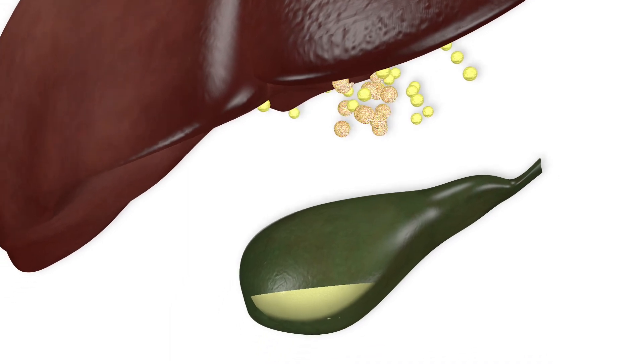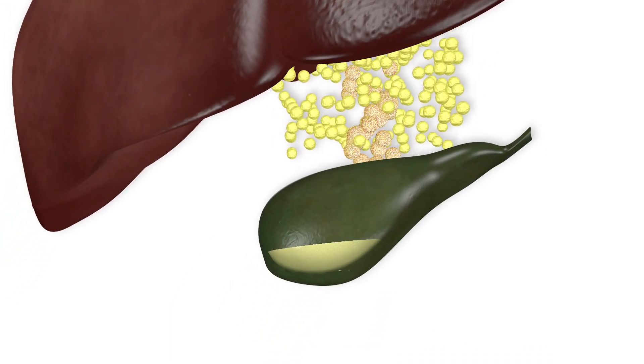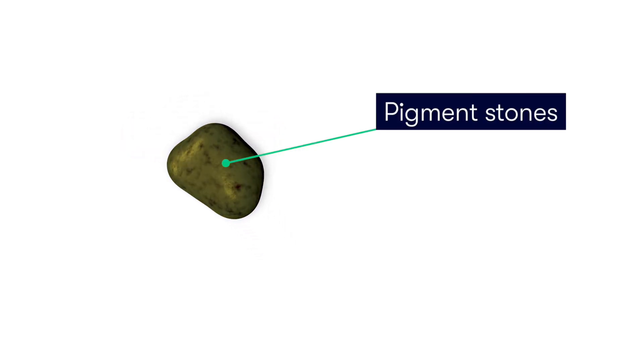This insoluble bilirubin may then combine with calcium within the bile, resulting in the formation of pigment stones, which tend to be a lot smaller than their cholesterol-rich counterparts.